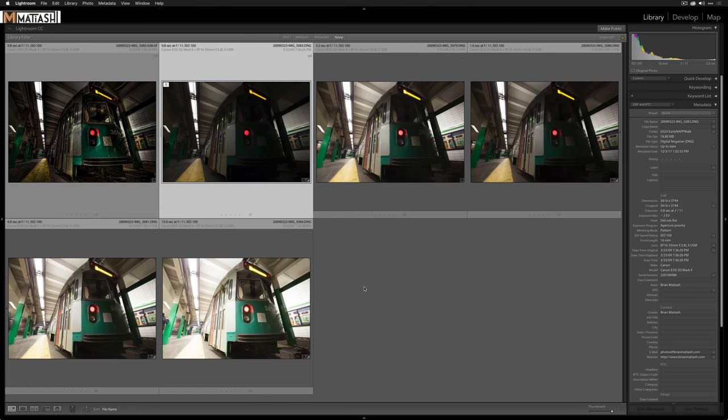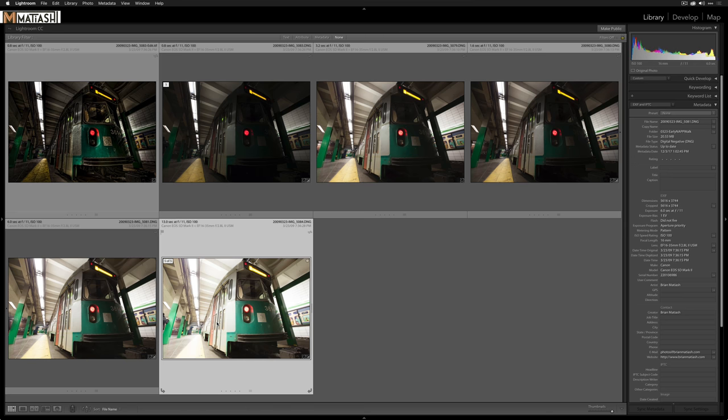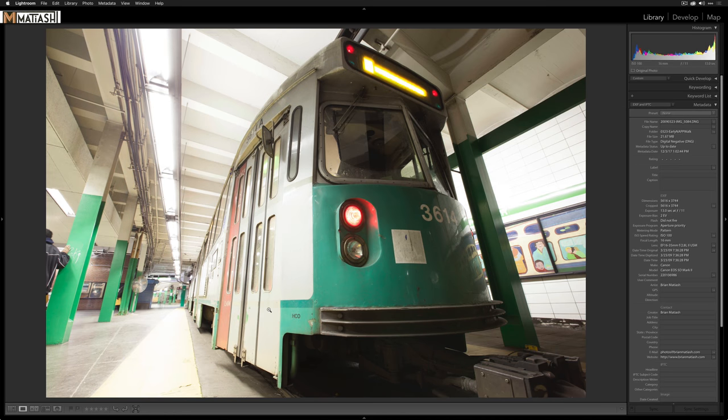These brackets were taken with the Canon 5D Mark II and the EF 16-35mm f/2.8 L Mark II — a great lens. I bracketed in camera: 0.8 seconds, 1.6 seconds, 3.2 seconds, 6 seconds, and 13 seconds. Back then I didn't care about ghosting from moving elements. You can see there's a person here in one exposure, gone in the next, stair-stepping through. That's what causes ghosting in HDR — elements present in one frame but moved or gone in another.